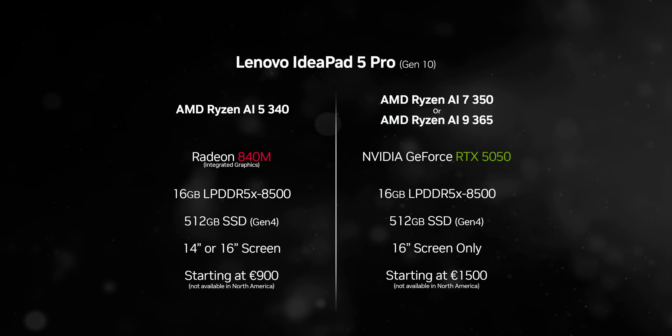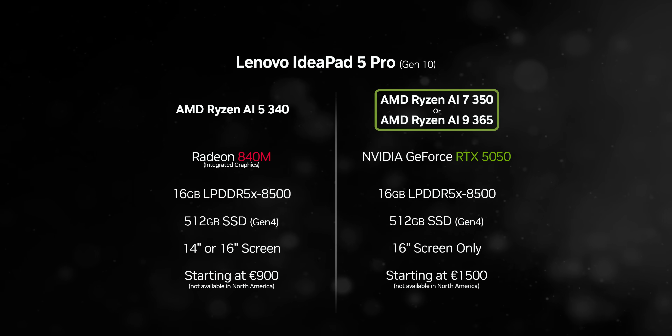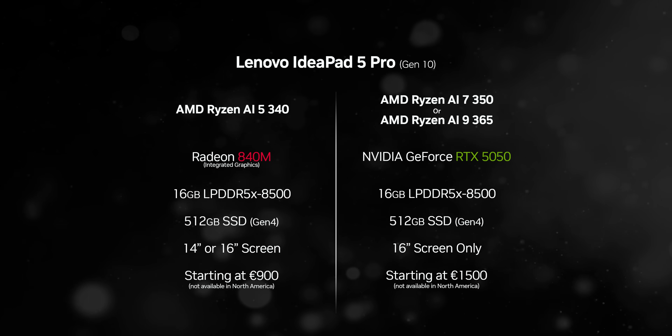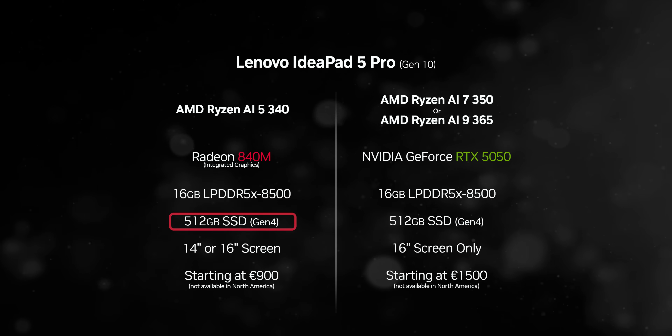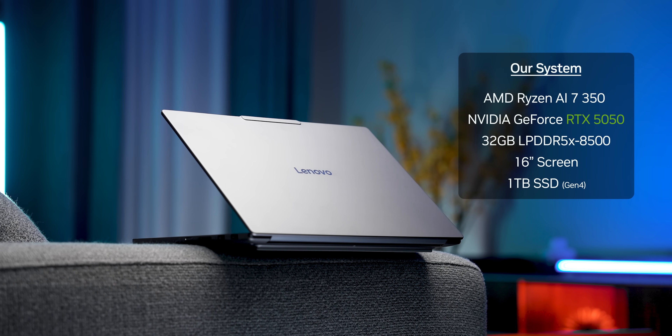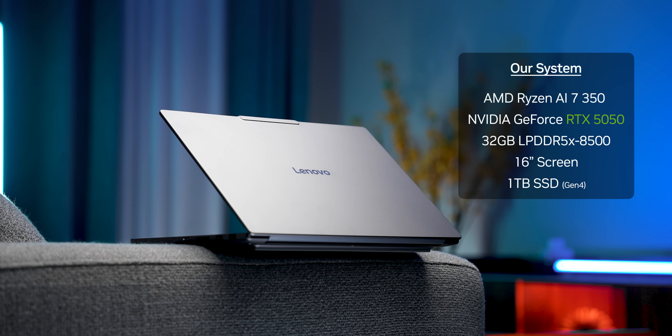Even though we're going to test these laptops in an apples-to-apples comparison, that's not the reality you'll encounter when specking out an IdeaPad Pro 5. The RTX 5050 will be tied to a Ryzen AI 7 or AI 9 365 CPU, half a terabyte of storage, and a 16-inch form factor, whereas the integrated version starts at a Ryzen 5 with a 14-inch screen — and can be optioned up to the Ryzen AI 750 with 32GB of RAM, a 16-inch screen, and a 1TB SSD. But that doesn't really give us a true perspective of how the RTX 5050 fares against the best integrated graphics we've tested so far.